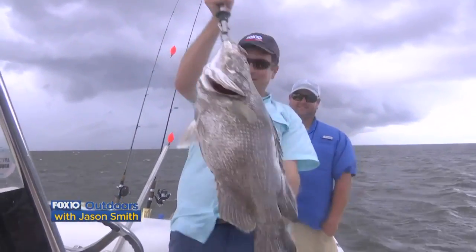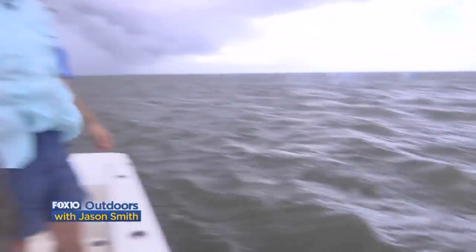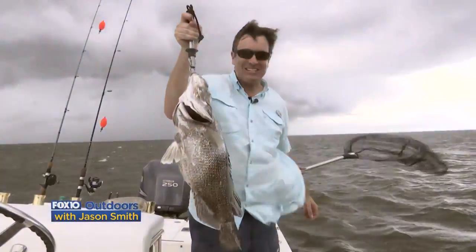Fishing with Captain Skyler Beagle. We picked this one up just ahead of the storm — blowing my head off. Thanks for joining us on Fox 10 Outdoors this week.